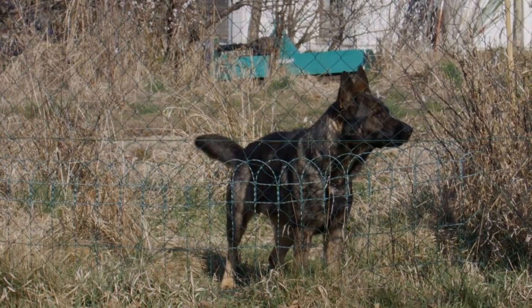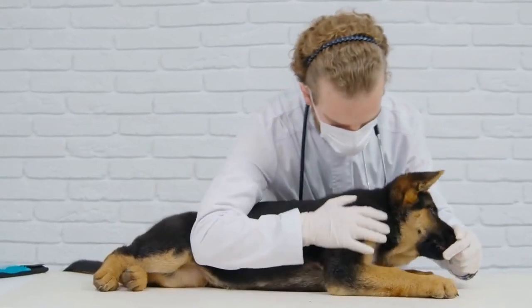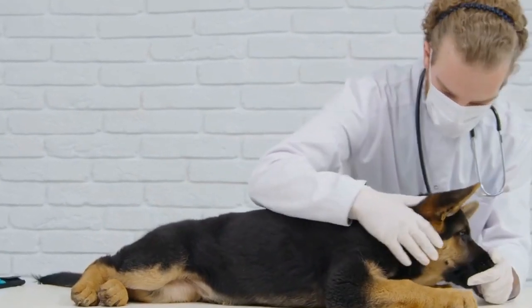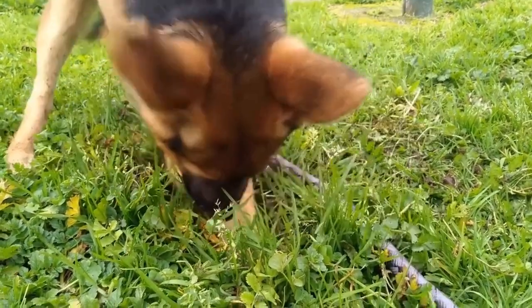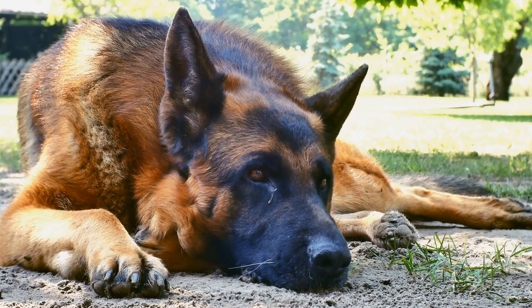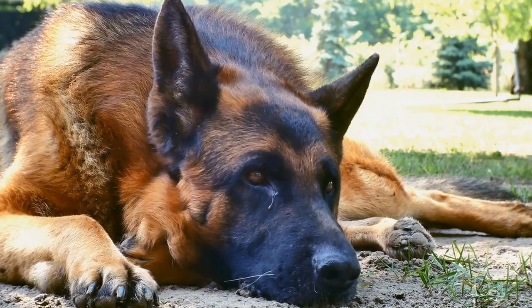One: Classic Halloween characters. One of the easiest and most popular ways to dress up your German Shepherd is by picking a classic Halloween character. Whether it's a vampire, a witch, a ghost, or a pumpkin, these costumes are readily available in pet stores or online. They often come with accessories like hats or capes, making it easy to transform your GSD into a cute or spooky Halloween icon.